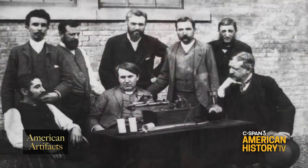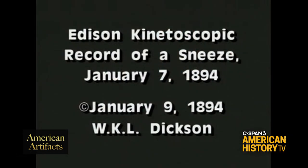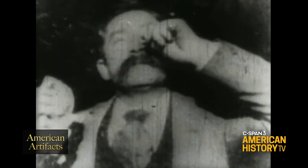Where our collection really begins is in 1893, with the first films that were registered for copyright. It was in the fall of 1893 that Thomas Edison started registering films for copyright. The earliest surviving registered film that we have came to the library in January of 1894. It was called an Edison Kinetoscopic Record of a Sneeze — colloquially it's known as Fred Ott's Sneeze.